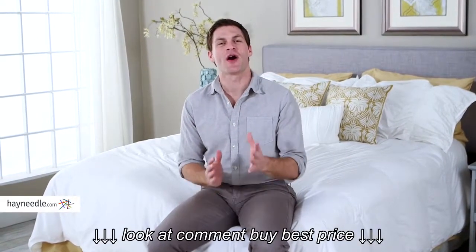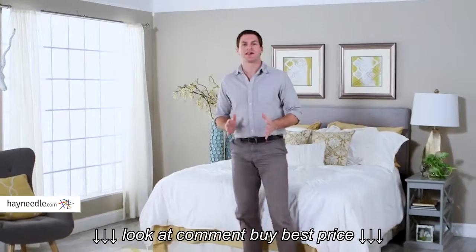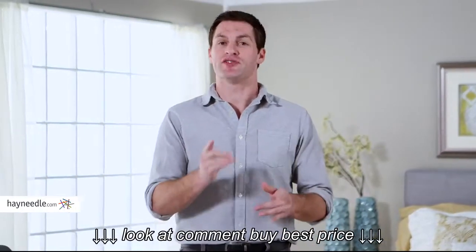Hi, I'm Mark with Hayneedle. We all sleep, or at least I hope you do, and while we all have different sleep preferences, I think we can all agree great sleep comes with a great comforter. But with such a wide variety of options available, picking the right one can be overwhelming. So which one is right for you? Here are four things you need to know when choosing your next down comforter.